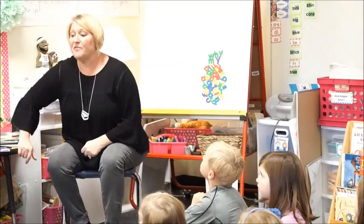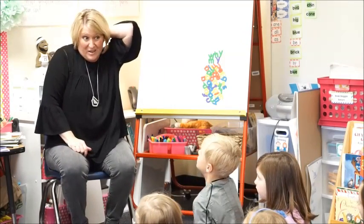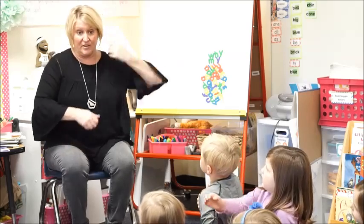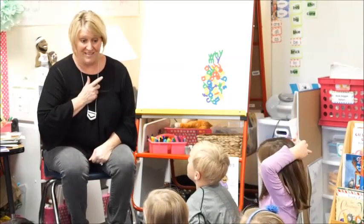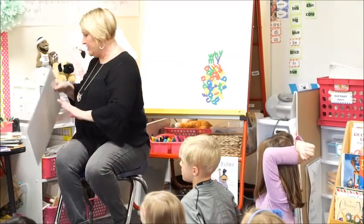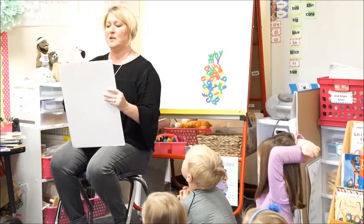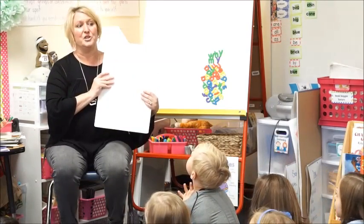Okay, guys, we're going to do our number talk for today. So eyes up here. Remember, when you're giving me an answer, so nobody else is rushing to get an answer in, we're going to put our thumbs here. If you have more than one way, show me with your fingers. I'm going to flash our number on our 10 frame today quickly, and then I'm going to ask you what you see.